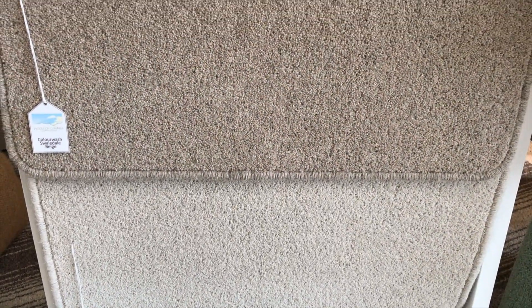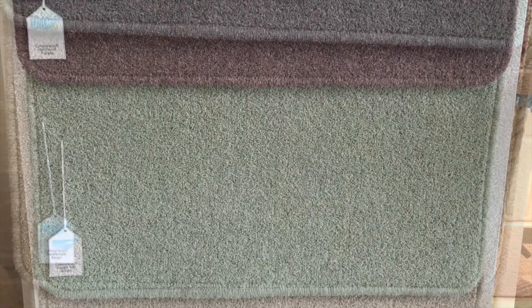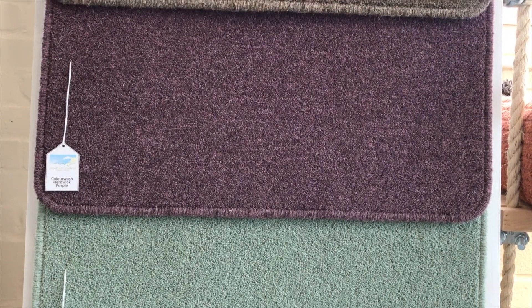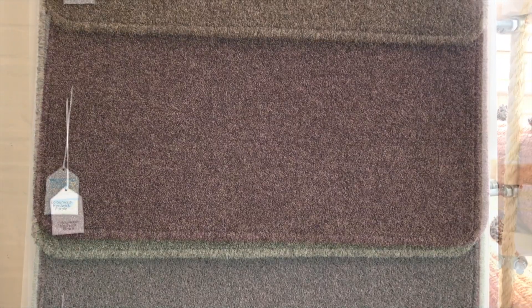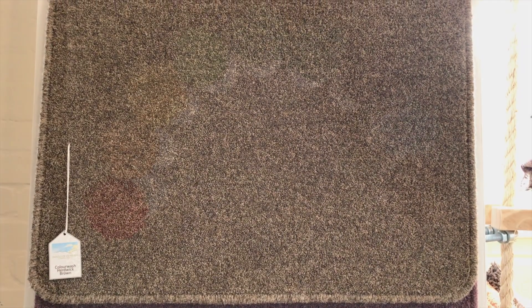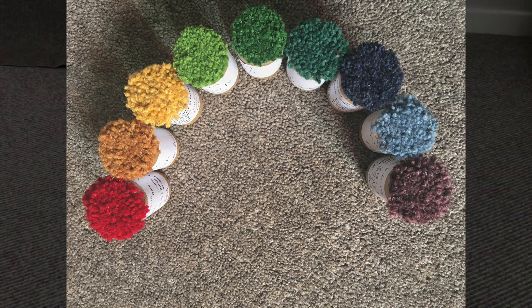We also have a small range of overdyed shades in our Colour Wash range. These shades are all overdyed on our Rough Fell, Swaledale and Light Grey Herdwick yarns. We can also bespoke dye to a shade of your choice for orders of 50 square metres and over.